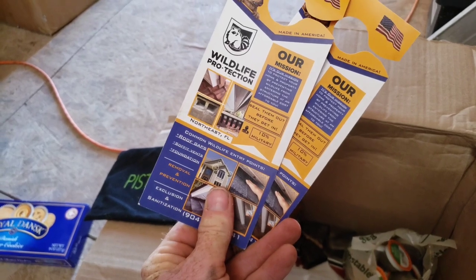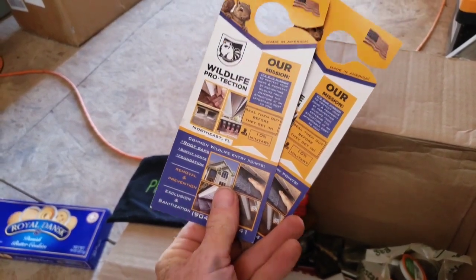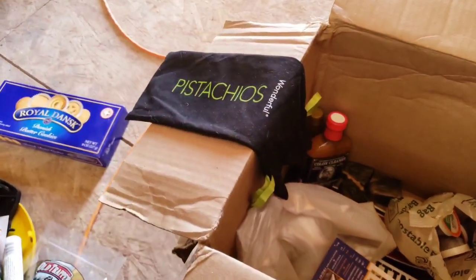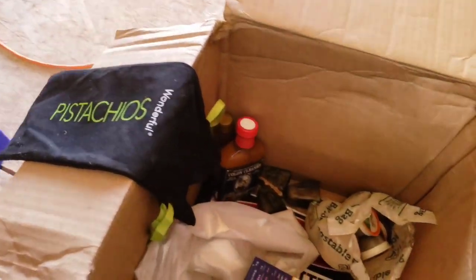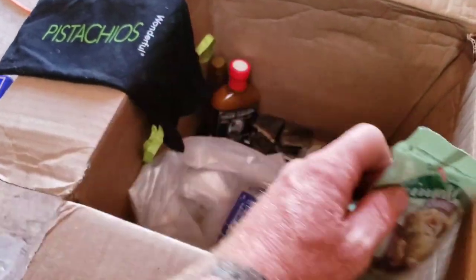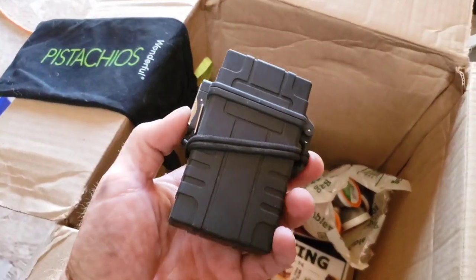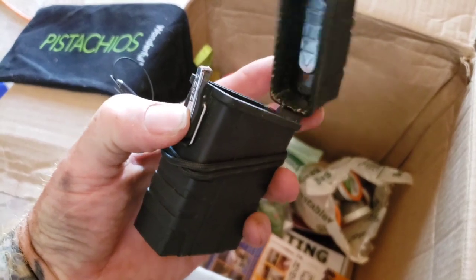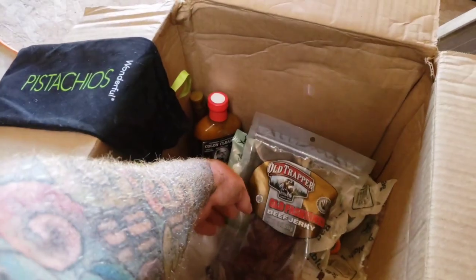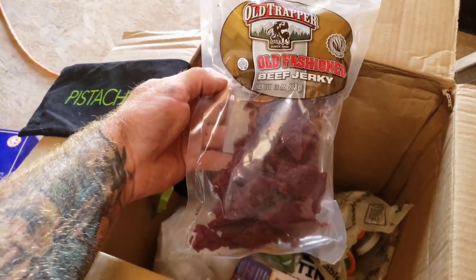This is Wild Life Protection — a Northeast Florida company, if you're out there. Ginger chews — I like my ginger. Little container here. Look at this: beef jerky. Man, that looks good. I'll probably have a piece right now.